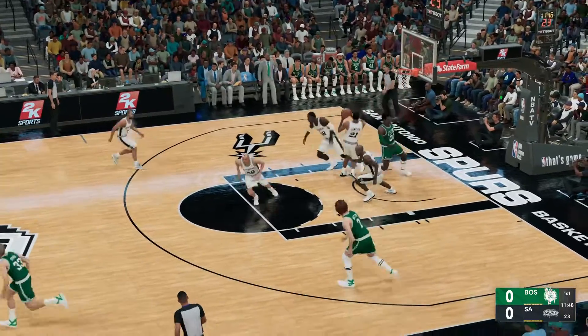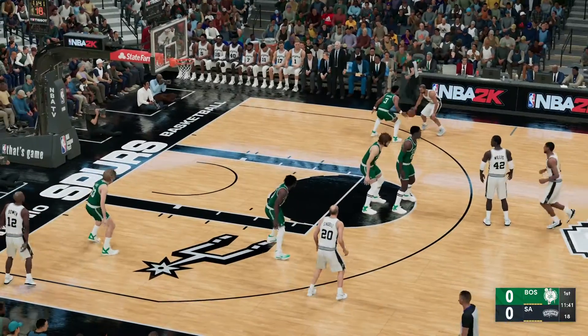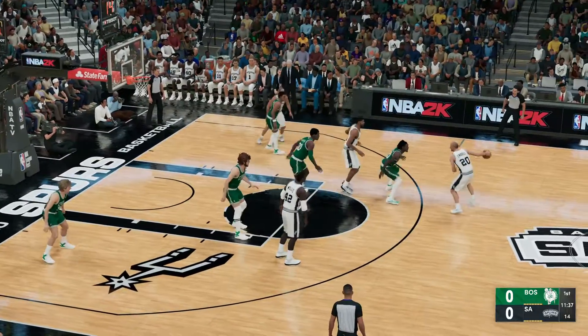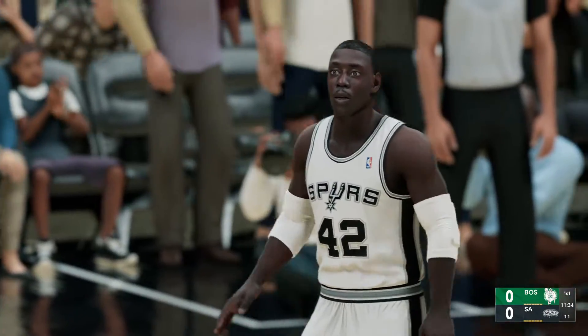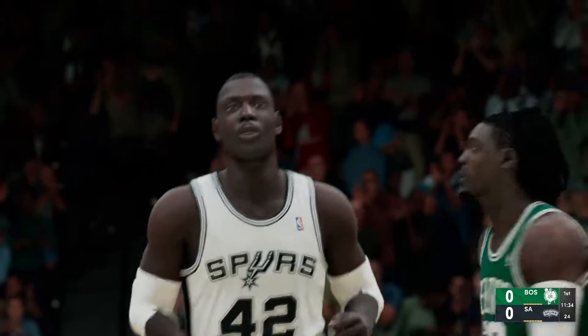Parrish. Tim Duncan with the rebound. Walker surveying the floor. Duncan at the high post. And there's the whistle — illegal screen. Beyond the leaning, you can see his feet weren't set on that screen. Easy call.